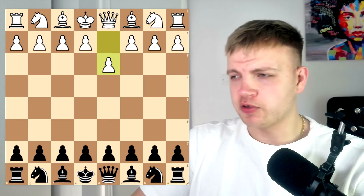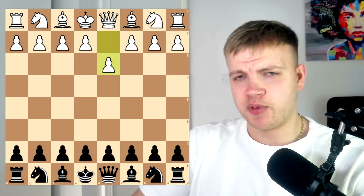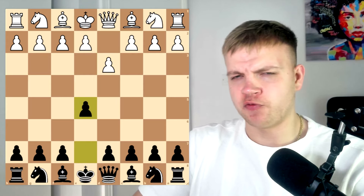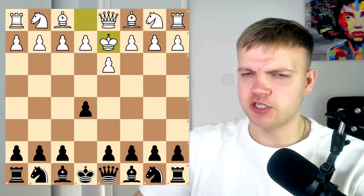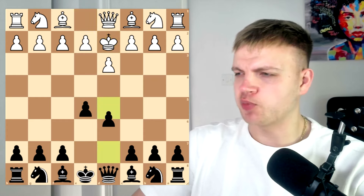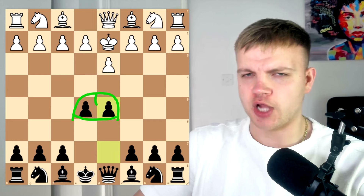Starts off pretty unconventional with pawn to d3. Ivan, with the black pieces, responds with pawn to e5. Now his opponent tries to play some form of a Bongcloud with king to d2, but Ivan says he has no time for troll openings and plays pawn to d5, crafting the shaft.